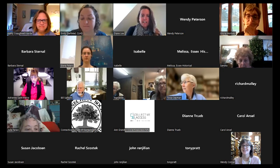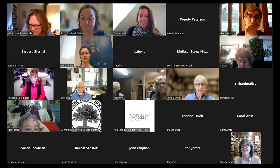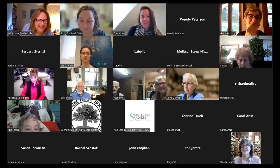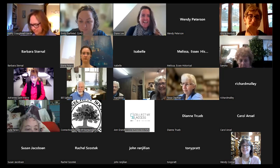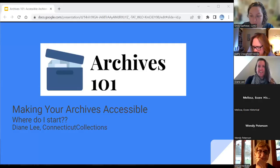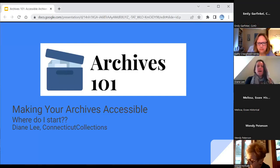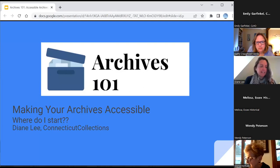Thank you, Kathy. We're going to take a step back a little this morning from the really deep dives into how to process your archives and all the nuts and bolts of it. We're going to look at everything we've been learning and how we're going to put all that stuff together.